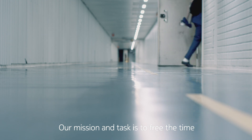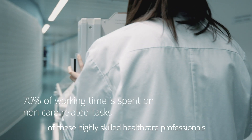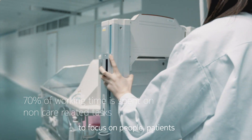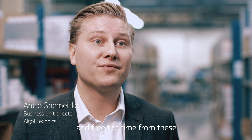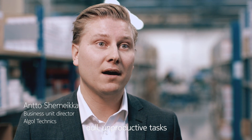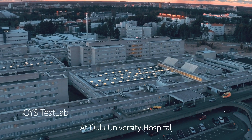Our mission and task is to free the time of these highly skilled healthcare professionals to focus on people, patients, and to free them from dull, unproductive tasks.